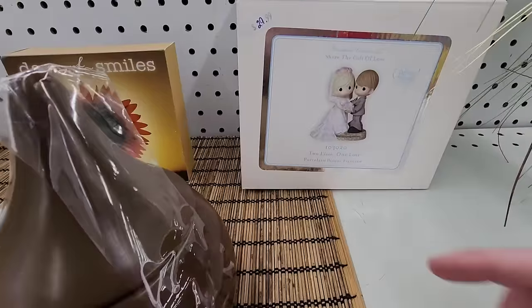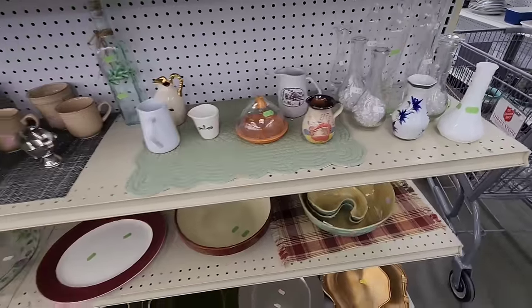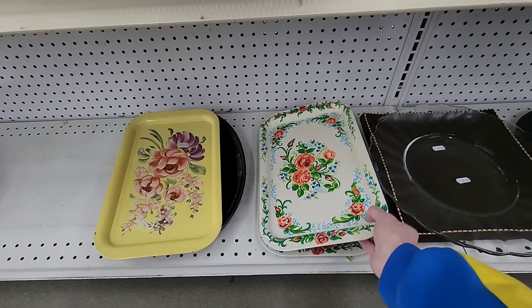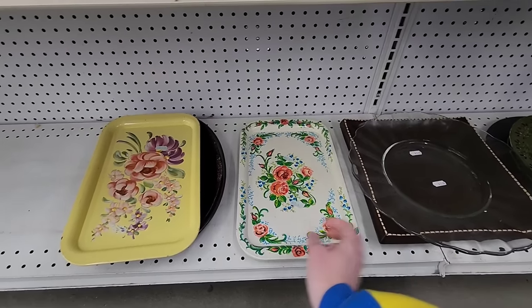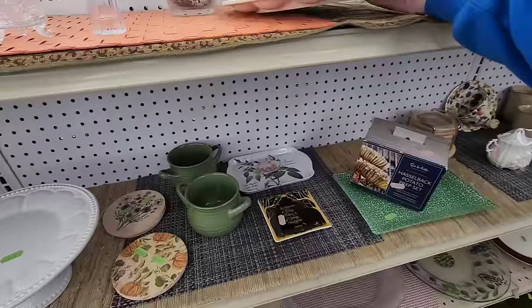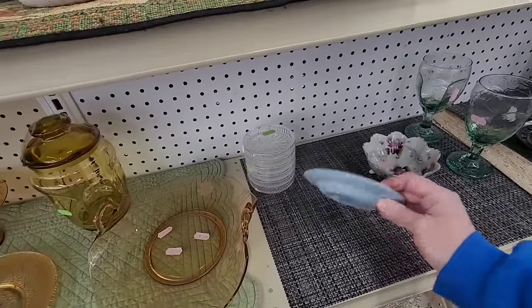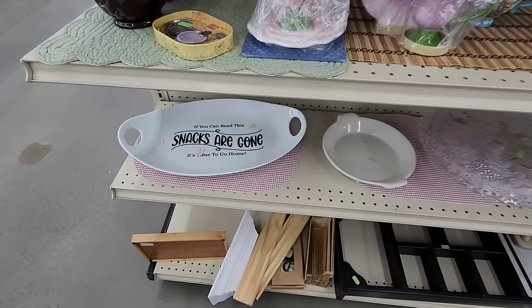That'd be cute for Valentine's. People are doing the not-so-Precious Moments thing — that would be funny. These are neat. $1.99. This is pretty. $5.99. When you make these double food eggs — double eggs. Is this Wedgwood? Yes, Wedgwood for $6. If you can read 'the snacks are gone, it's time to go home' — that's funny!